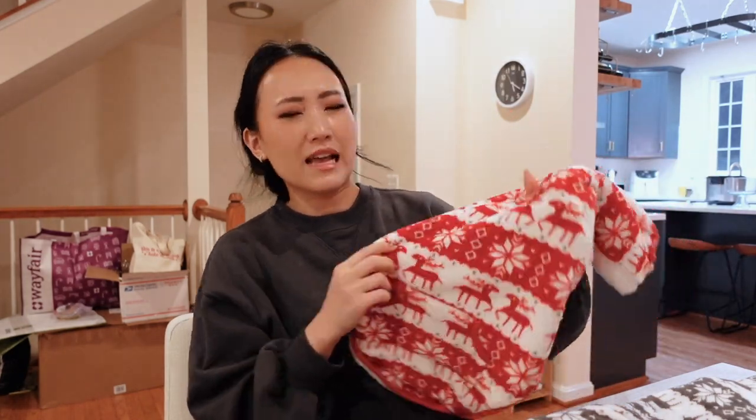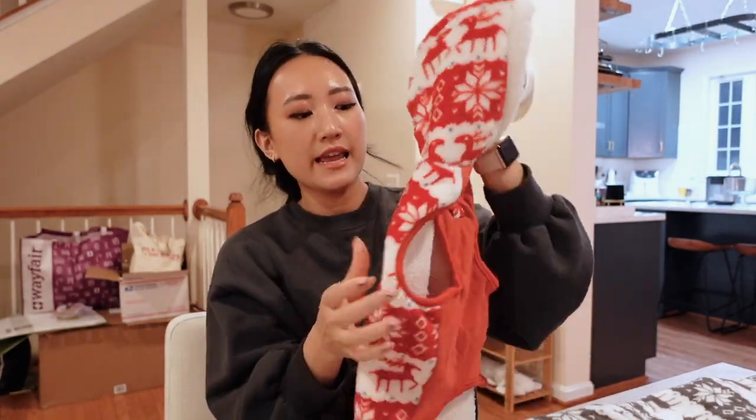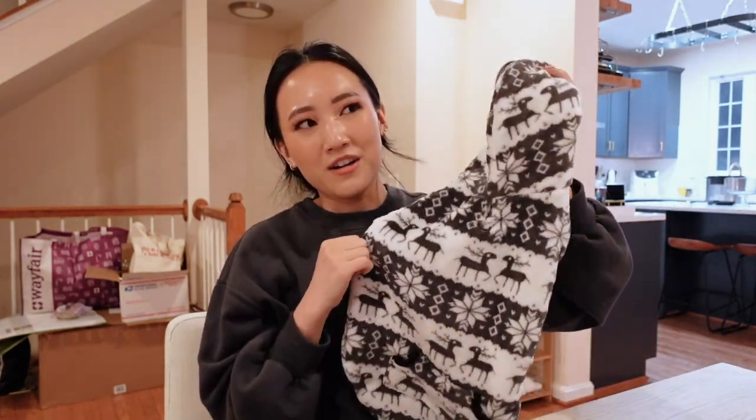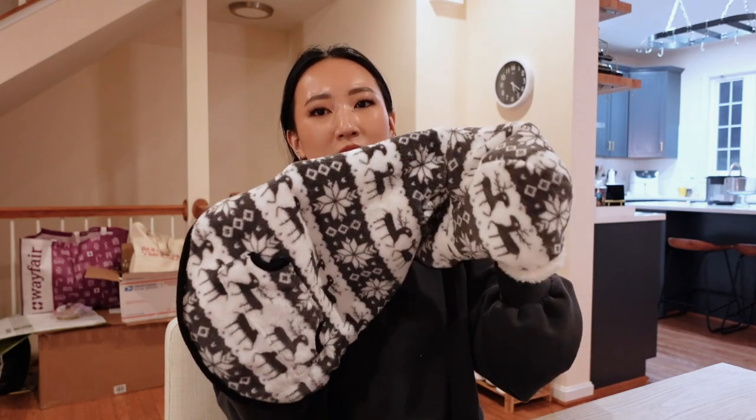The next two things are the same print but in different colors — I got a red and a gray. The red one is obviously way more Christmassy. It has the same moose/deer situation, has a hood, and is fleece material inside and outside. The gray one he can wear all throughout winter and it's not too in-your-face Christmas.